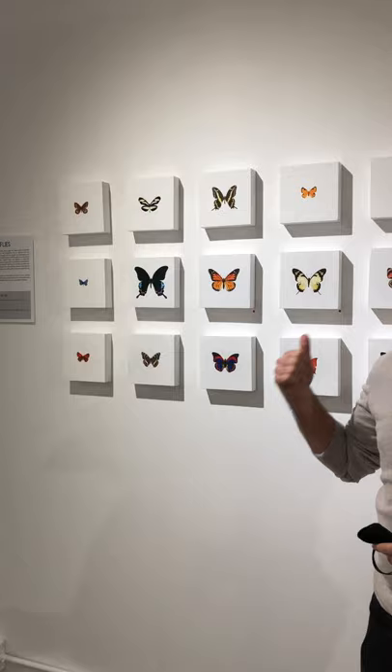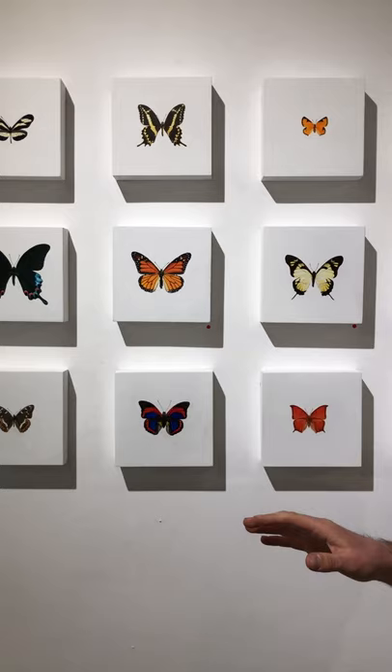These are 22 acrylic paintings of butterfly specimens throughout the world, but they have a very interesting story to tell because these are actually all endangered according to the IUCN Red List of endangered species.